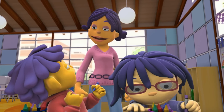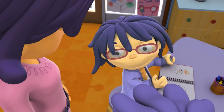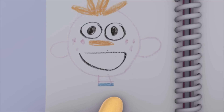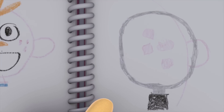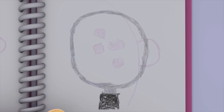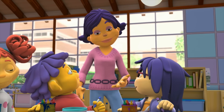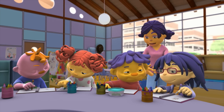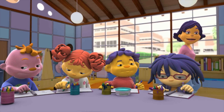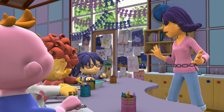Yeah! Great job, Steve! Thanks! May, let's take a look at your journal. I drew what Gerald's freckles look like on this page. And on this page, I drew what they looked like through the magnifying glass. They look like big squares! May, I love your pictures. Very creative! Thank you! I am so proud of all my scientists. You know so much about using magnifying glasses to observe things.